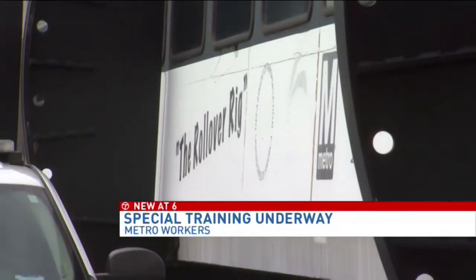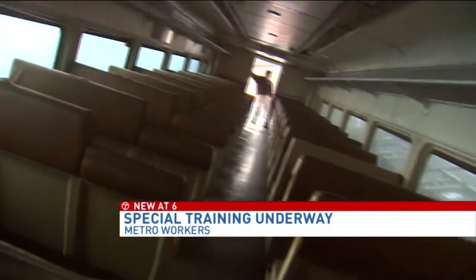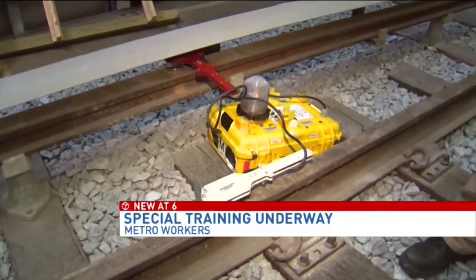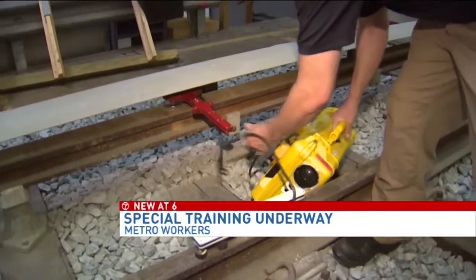A train car here actually tilts to give those undergoing training an opportunity to test their footing in a car which has rolled. There's also emphasis on dealing with the third rail, the electrified line which powers metro rail cars. This is a warning device to let you know that power has been re-energized.